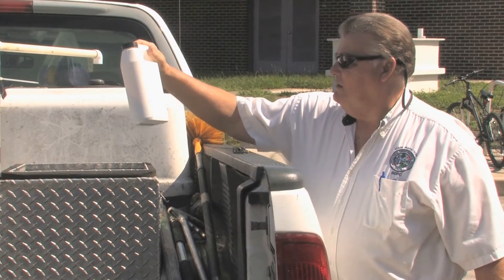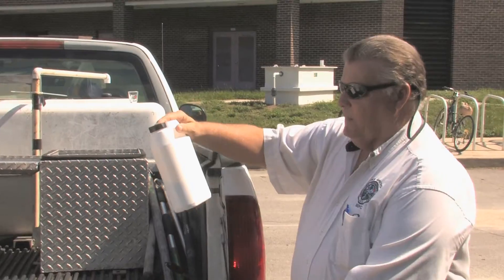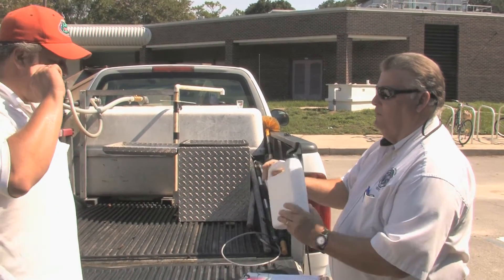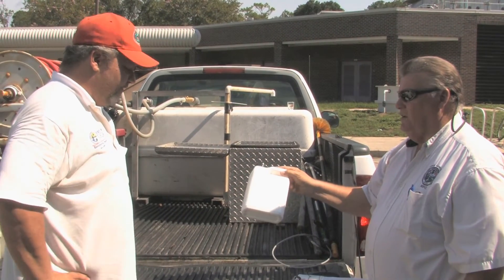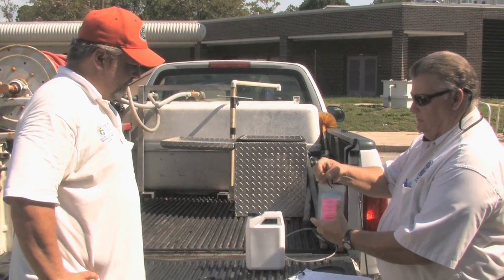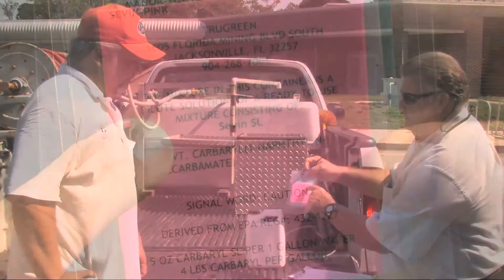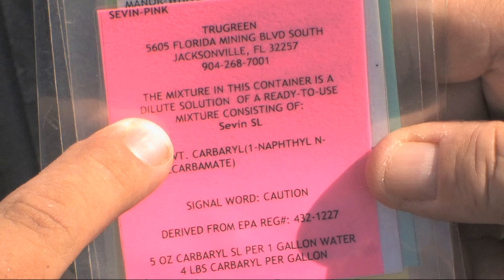This particular container did not have a label at all, so I'm talking to the technician and explaining to him that this needs to be properly labeled with all the information required by the state and EPA. It's as simple as putting a tag on a container like this. You can even make a copy of the original label and add the company's name, address, and phone number and put that onto the container.